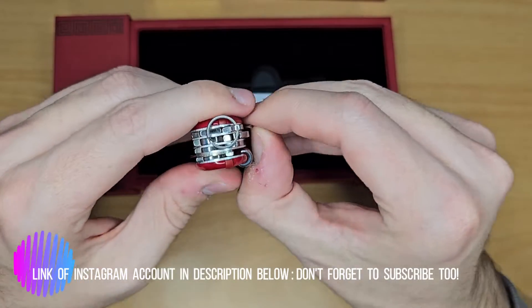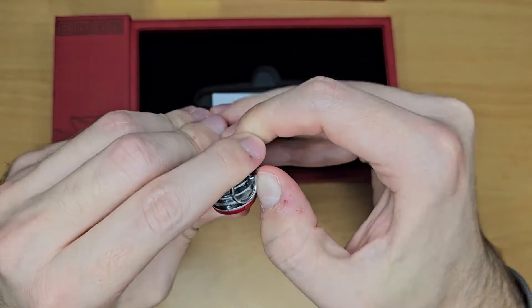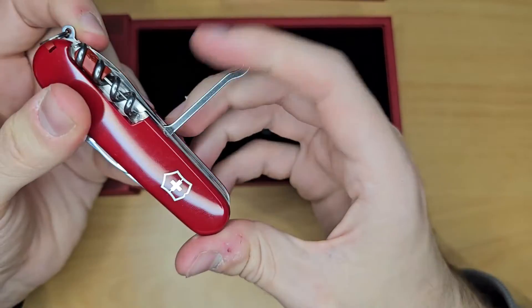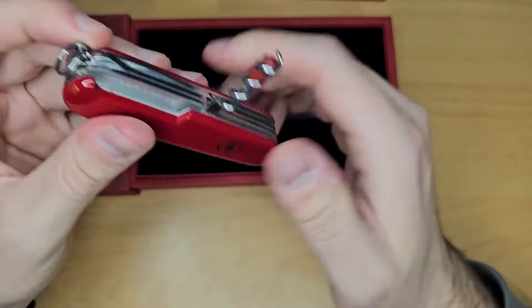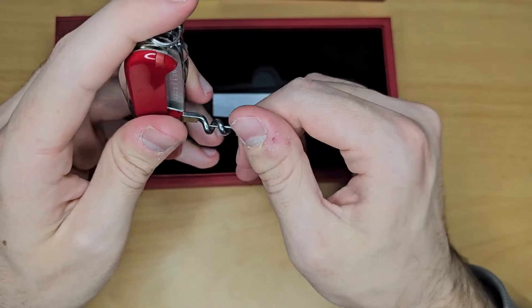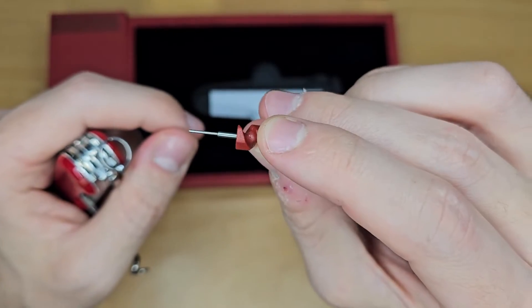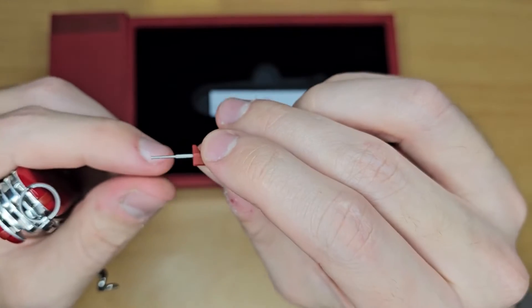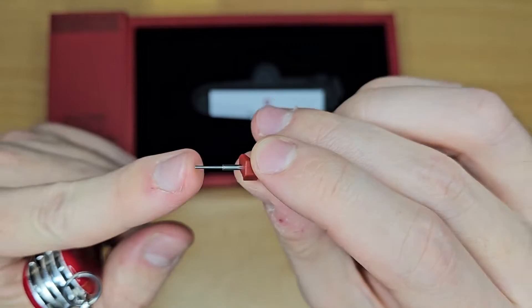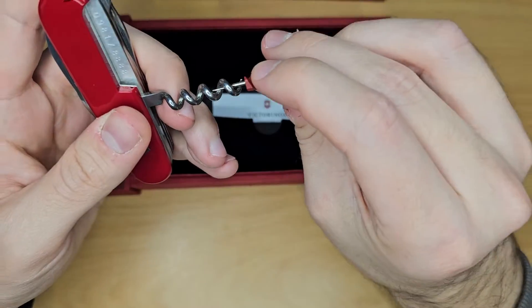At the back, the reamer hole. The hook — multi-purpose hook. The corkscrew. With this special thing, which is not a screwdriver, but to open the SIM card tray on your phone.